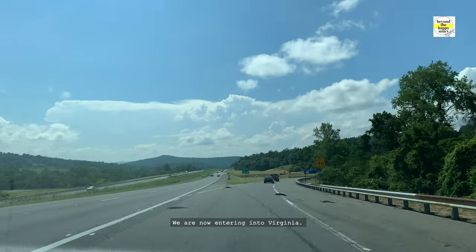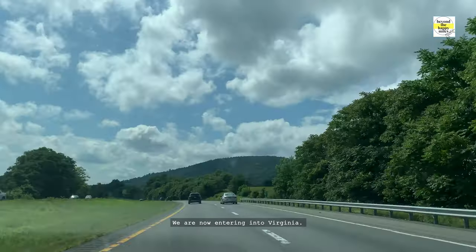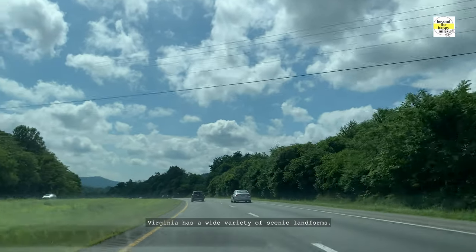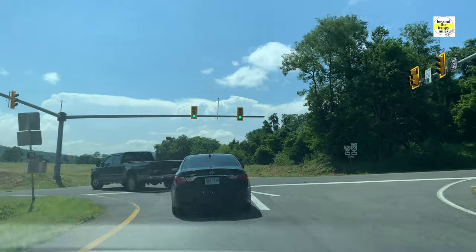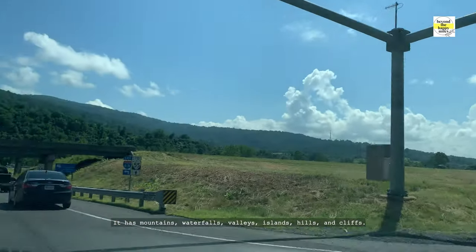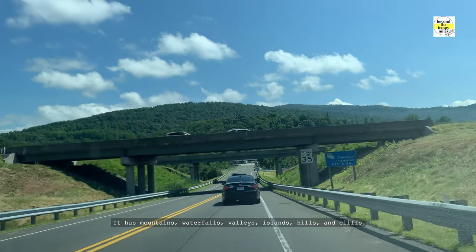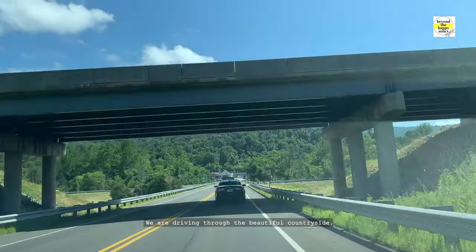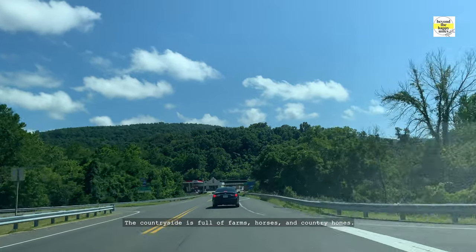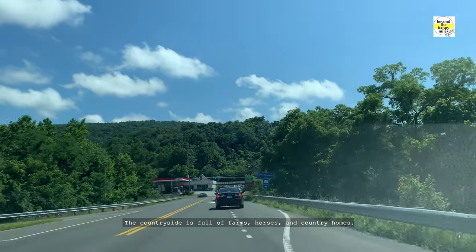We are now entering Virginia. Virginia has a wide variety of scenic landforms — it has mountains, waterfalls, valleys, islands, hills, and cliffs. We are driving through the beautiful countryside, which is full of farms, horses, and country homes.